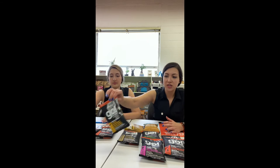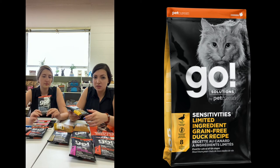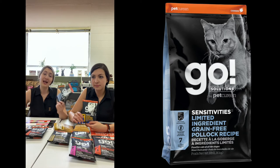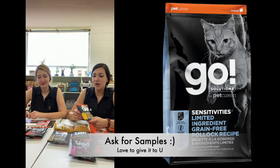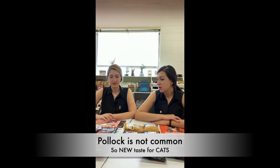For sensitivities, of course there are a lot of options, but these ones we wanted to show because we probably left samples with you. This is the sensitivities, limited ingredients, duck recipe. And this one is the Pollock recipe, which is actually really popular — I didn't know! Usually customers say their cat doesn't like fish and they're more of a chicken cat, or they like lamb or wild boar, but this Pollock is actually really popular. Next time you're in, if your cat hasn't tried it, ask for a sample — we'd love to give one to you. It seems to be a winner, maybe because it's a different, new taste.